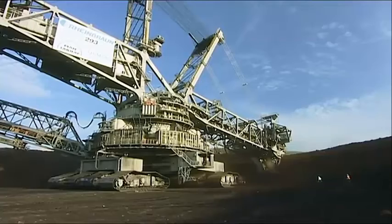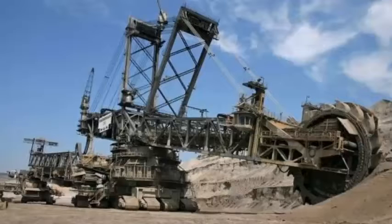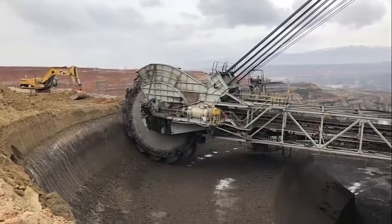The Bagger 293 is capable of moving at a speed of 2.6 feet per minute. While this may not seem like much, it allows the machine to move continuously, even while digging. The machine can also rotate 360 degrees, which allows it to reach all areas of the mining site.